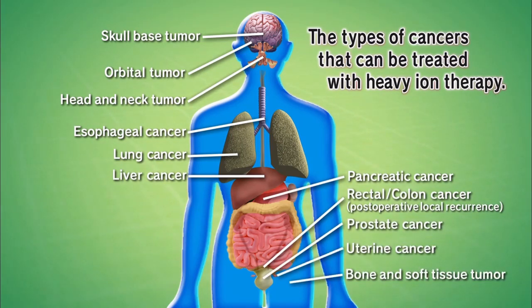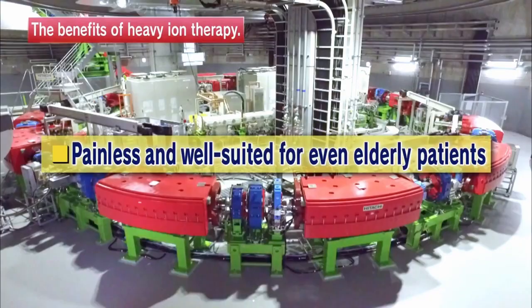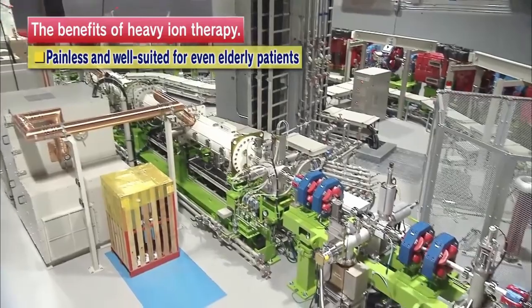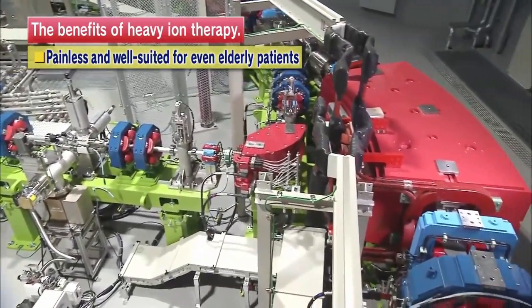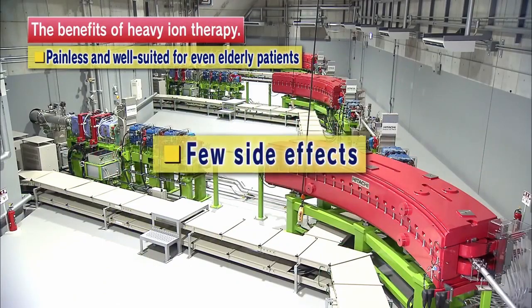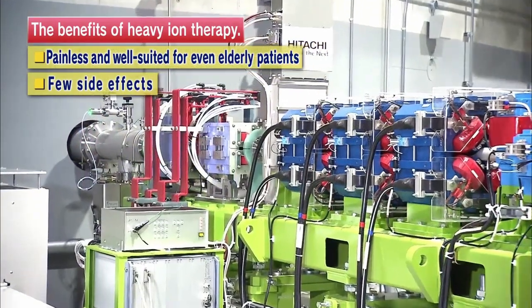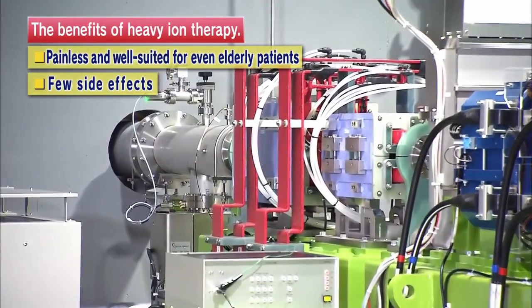The benefits of heavy ion therapy include: it's non-invasive, meaning it is non-surgical, painless, and well-suited for even elderly patients. Patients do not feel any pain nor heat during treatments. By administering precisely focused therapy to the targeted tumor, nearby tissue can be spared of the side effects of irradiation.